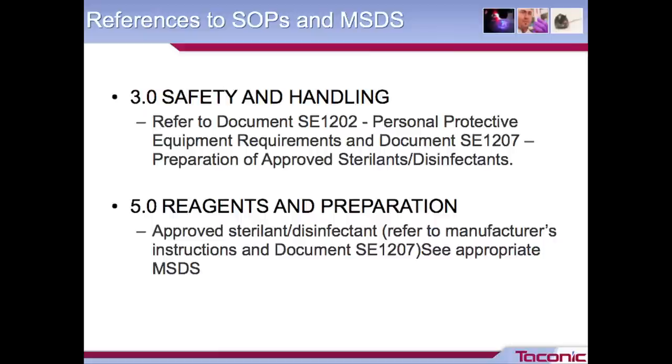In our SOPs, we always have a reference section. In this particular SOP, under safety and handling, we're referring the person to the personal protective equipment requirements, and also to the SOP that talks about preparing our approved sterilants or disinfectants, rather than going through the whole procedure again of how to make that sterilant. And then a little further on in that document, under reagents and preparation, again we're referring them to the document that talks about making our sterilant, as opposed to restating how to make it.